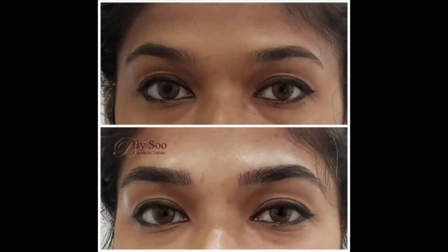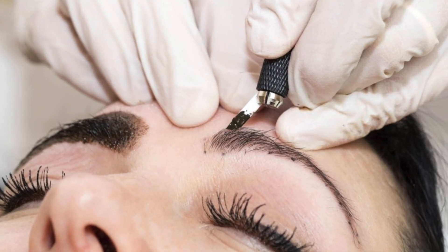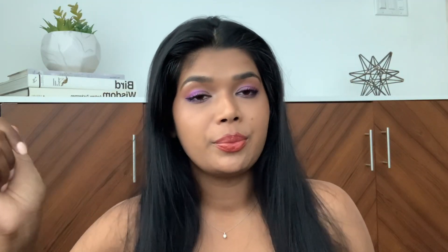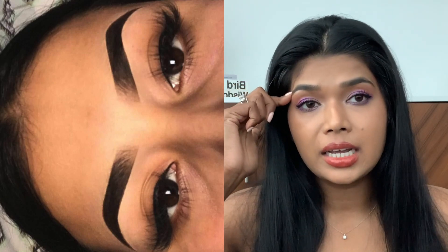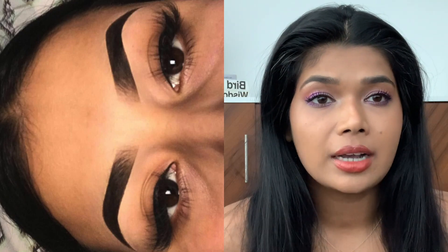Each and every one of these hairs has been tattooed because naturally my eyebrows end right here — all of this has been tattooed. You can see in the before picture that my eyebrows really do get thinner as they get closer to my nose, so Sue filled in my eyebrows to exactly what I wanted. I naturally had very dark outer corners and almost no brows on the inner corner, which is why I got freehand microblading to make my inner corners look a lot more full.